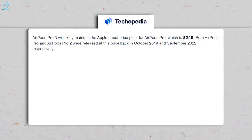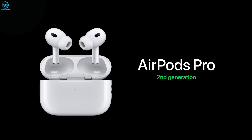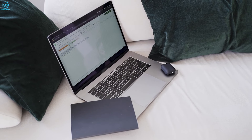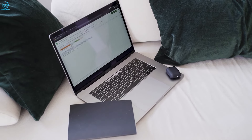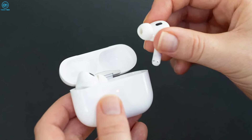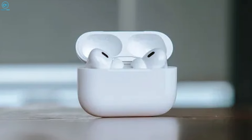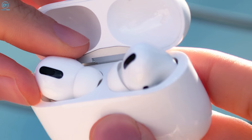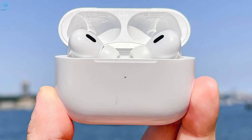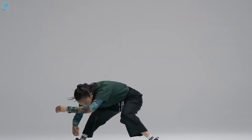The AirPods Pro 3 is expected to retain the Apple debut price of $249, mirroring the cost of the original AirPods Pro. However, if the new version introduces substantial upgrades not found in previous generations, there's a chance it could be priced differently. The AirPods Pro 3 could be a big hit for both Apple fans and audio lovers, and with new features, design changes, and better performance, the next-generation AirPods Pro could solidify Apple's position as a leader in the true wireless earbuds market.